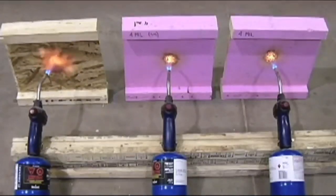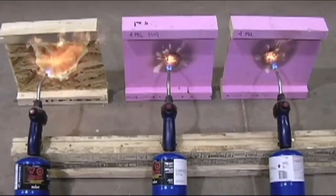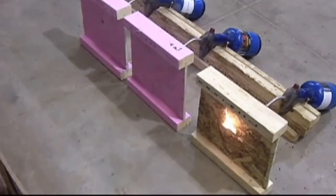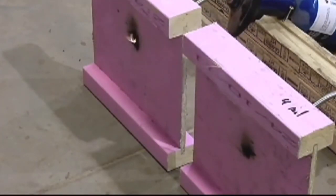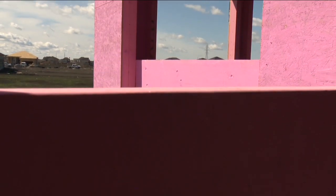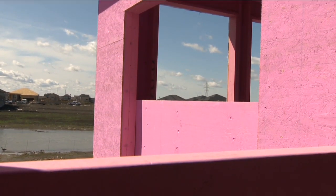How quickly would a regular I-joist burn compared to one that has Pinkwood? An uncoated I-joist will burn through in anywhere from four to five minutes — the web will burn through. With the coating we put on the joist, depending on how thick we apply it, we currently put it on thick enough to basically double the burn time, so in our burn tests it's always greater than ten minutes. That gives people ample time to exit the house during a fire.